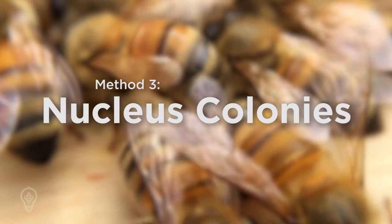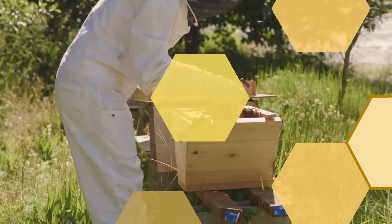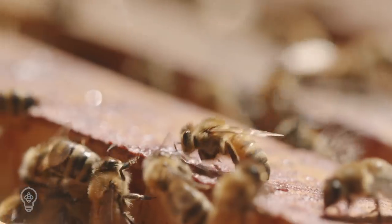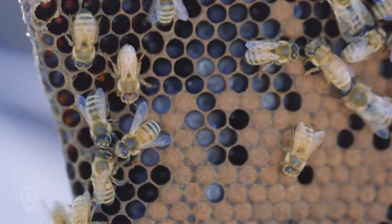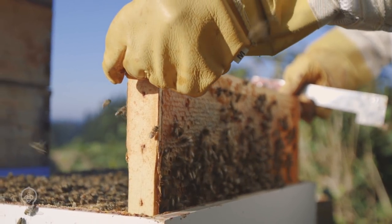One of the most common methods of obtaining bees is to get a nuke from a breeder. A nuke, short for nucleus hive, is a mini hive with three to five built-out frames of honey and brood with one queen and enough worker bees to maintain and expand the colony. Frames can be transferred into a full size hive. Nukes are one of the best ways to start your colony — the colony will grow faster than packaged bees since they already have brood and honey stores, and installation is much less stressful for the bees and the keeper.